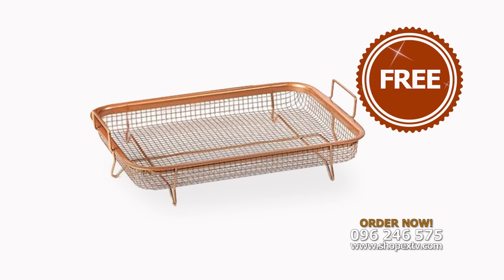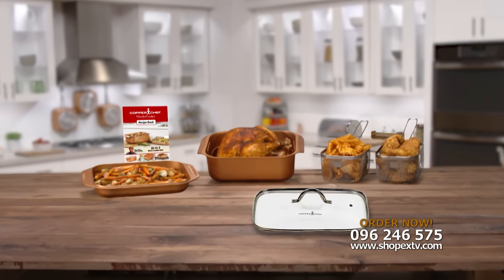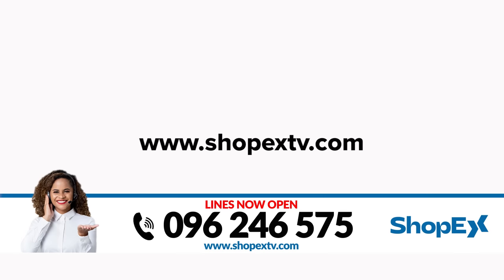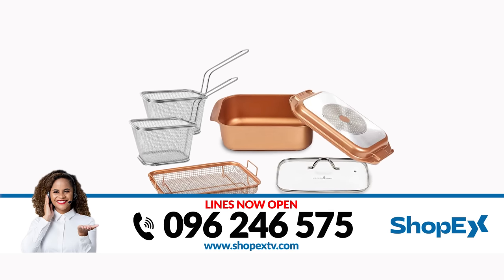And we're still not done. Order now and we'll also include a tempered glass lid and two extra large deep-fry baskets, perfect for fries and chicken. Call now or go online and get your Copper Chef Wonder Cooker, one tempered glass lid, one copper crisper and two extra large deep-fry baskets.